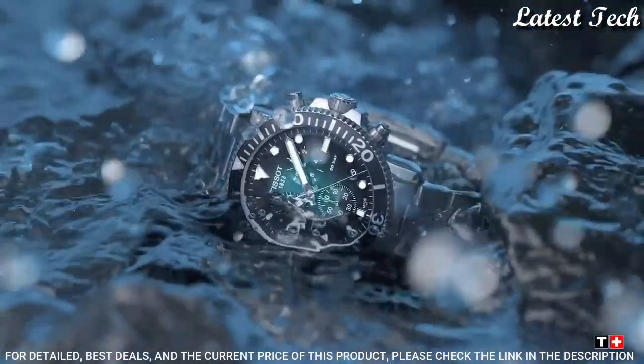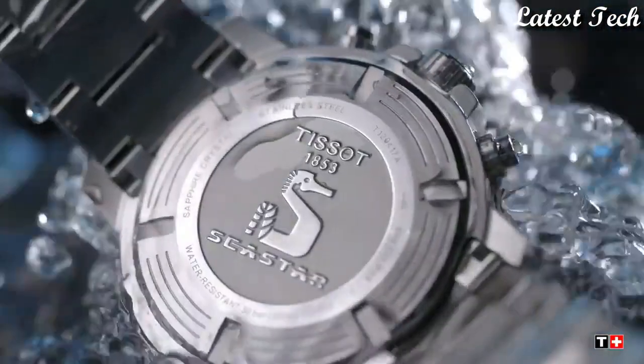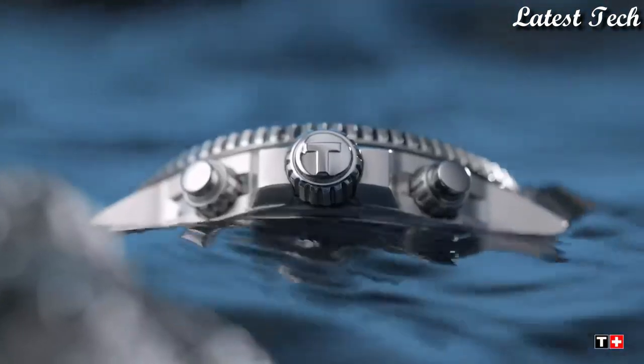Functions: Chronograph, Date, Hour, Minute, Second. Swiss Made.